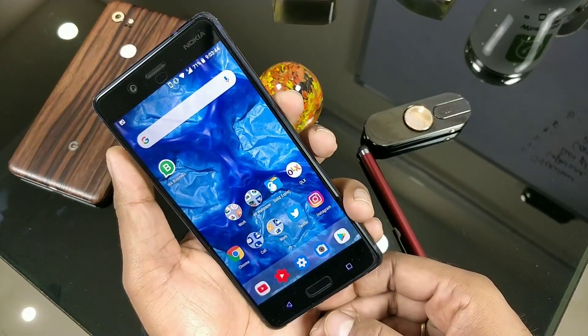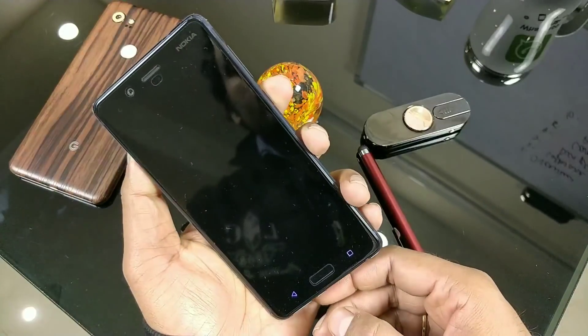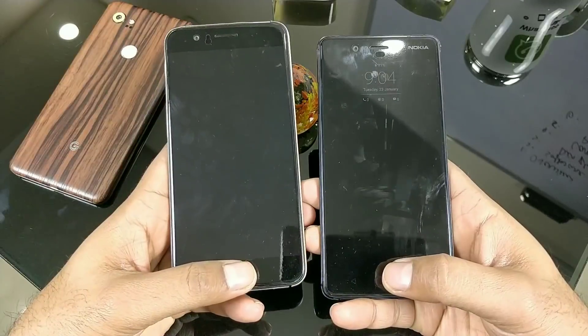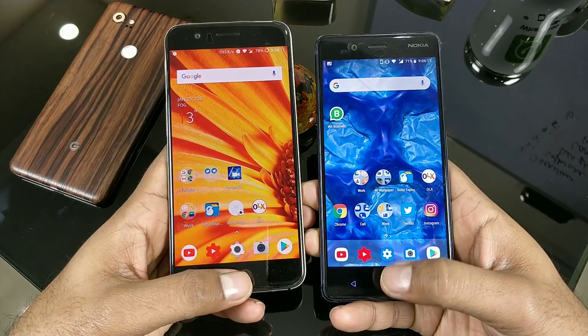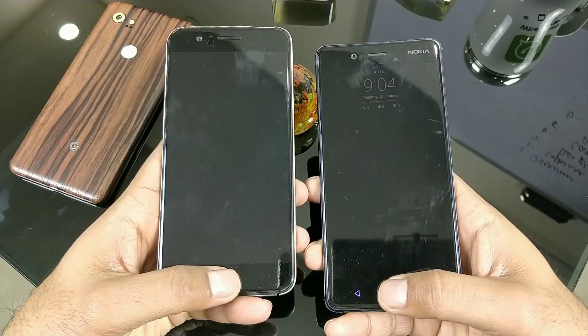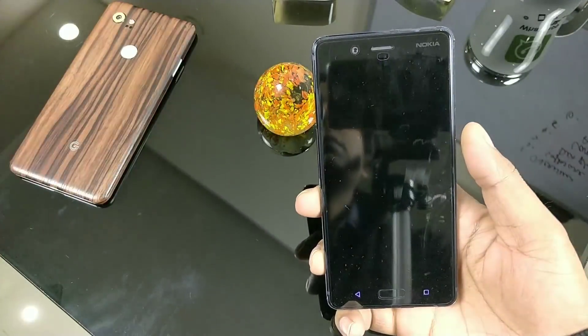Let's do a quick test for the fingerprint sensor because I feel it is now faster. This was the most annoying thing about the Nokia 8. It's not exactly 0.2 seconds, but I believe it is around 0.5 seconds — compared with the OnePlus 5T. Pretty quick and fast.